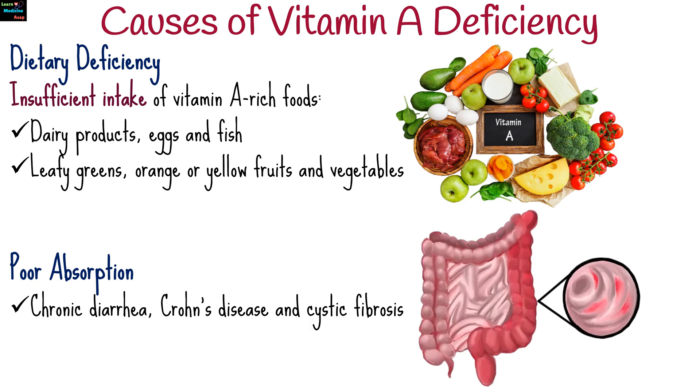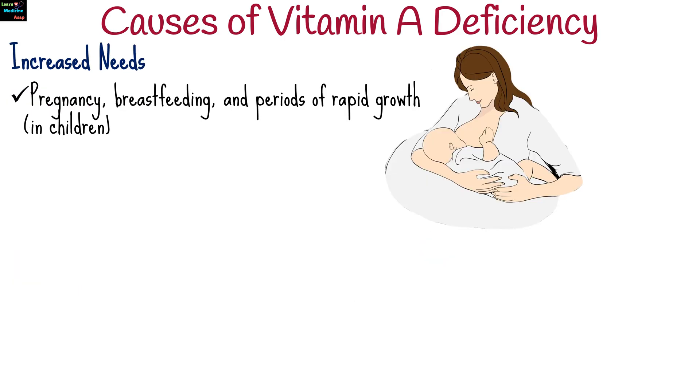Conditions like chronic diarrhea, Crohn's disease, and cystic fibrosis can interfere with vitamin A absorption. Pregnancy, breastfeeding, and periods of rapid growth in children increase vitamin A requirements.